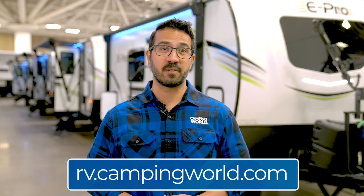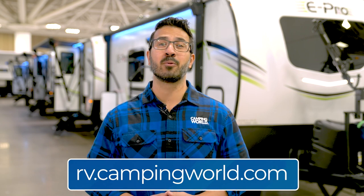What do you say — ready to go pro? Find your Flagstaff E-Pro at rv.campingworld.com.